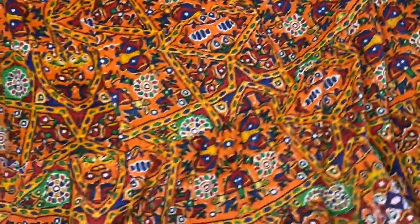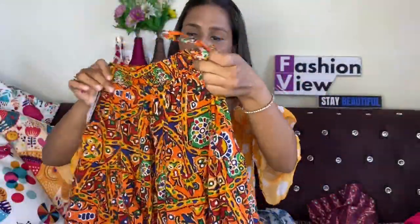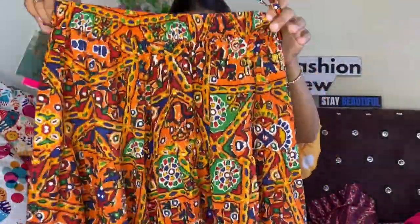The material is very soft cotton. It looks very good. I will show you how to style it. You get a dory on the side. My size is 30. This skirt is very beautiful — you can style it for college. If you want, you can wear oxidized jewelry. This skirt is very classy.